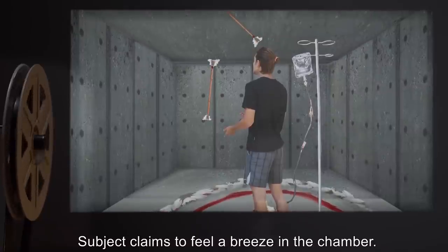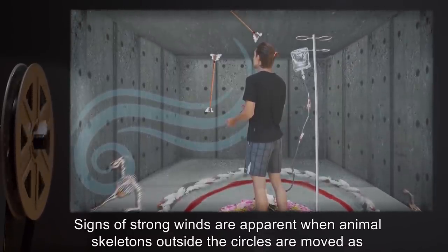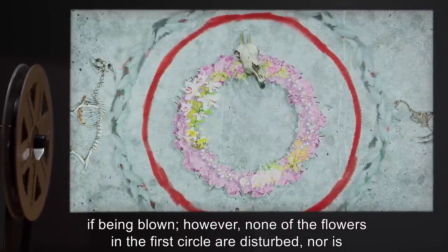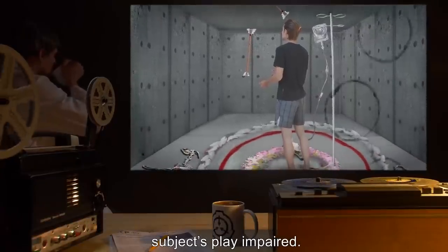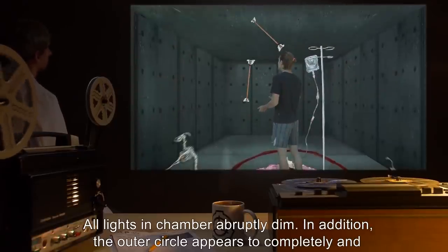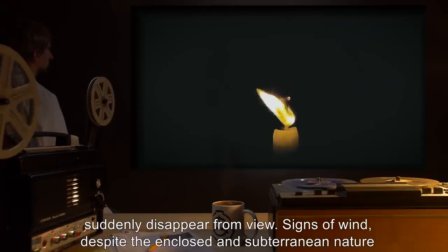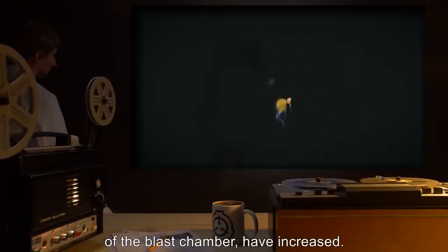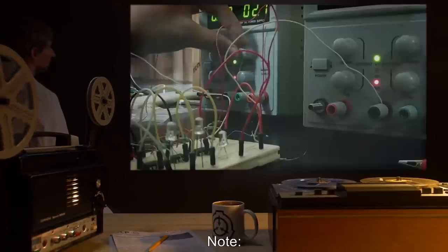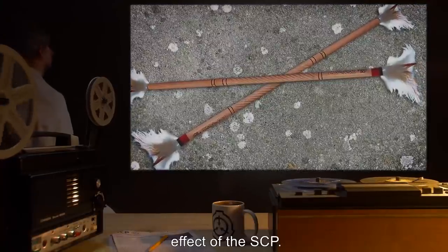Hour Twenty-Six. Subject claims to feel a breeze in the chamber. Signs of strong winds are apparent when animal skeletons outside the circles are moved as if being blown. However, none of the flowers in the first circle are disturbed, nor is subject's play impaired. Hour Twenty-Seven. All lights in chamber abruptly dim. In addition, the outer circle appears to completely and suddenly disappear from view. Signs of wind, despite the enclosed and subterranean nature of the blast chamber, have increased. Subject is encouraged to continue juggling. Note: Later records show no electrical issues with chamber lights. Hypothesized to be an effect of the SCP.